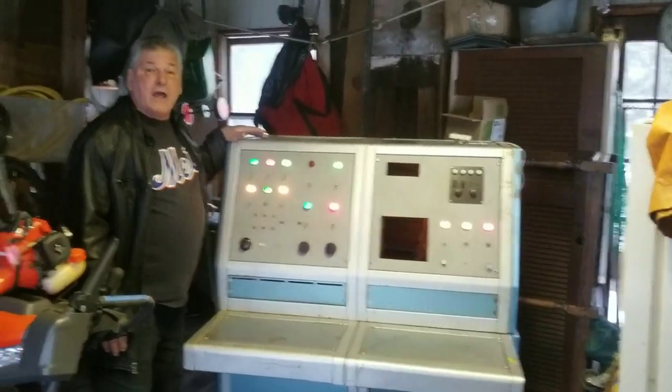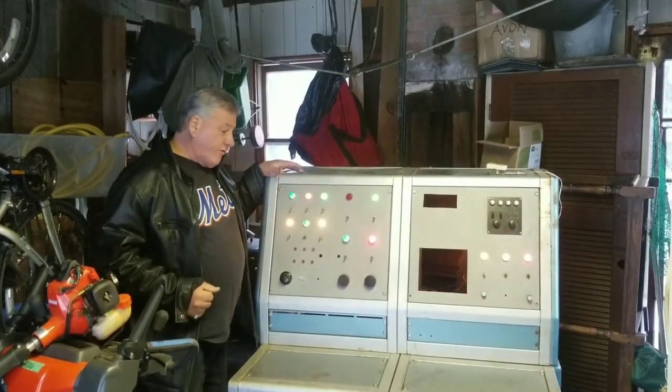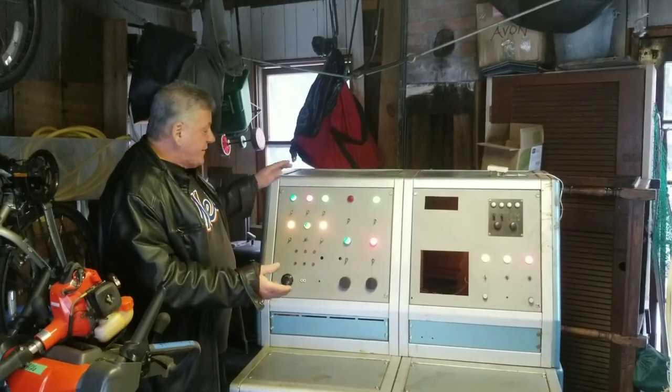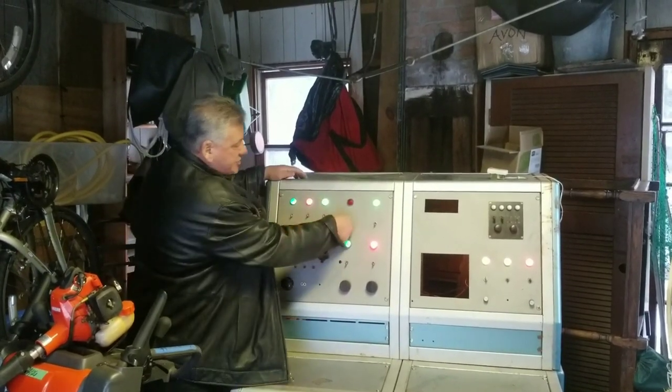It's a part of our lives — people who grew up in the 60s. 1964, I was four years old — giving away my age. I think it's very interesting. It's not in very good shape. These are just dummy switches.